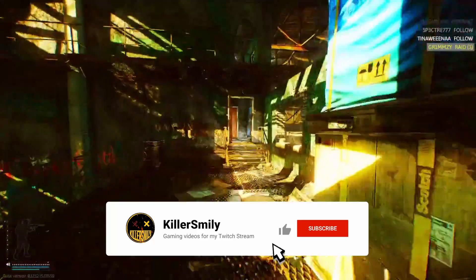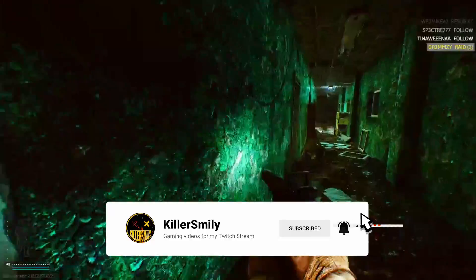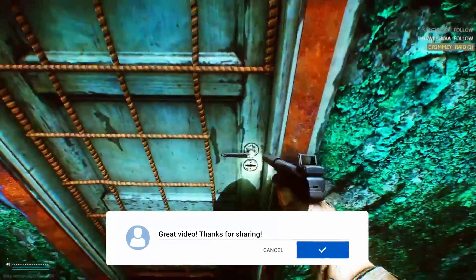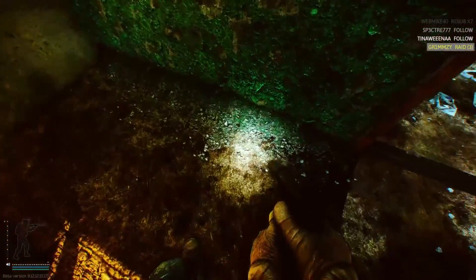If you haven't found the key in a random jacket or bought it off the flea market, go to the third floor offices on Factory. One of the doors in this long hallway is gated off and locked. If you have the factory key, you're able to open this door, and the portable bunkhouse key is lying on the ground beneath a jacket.